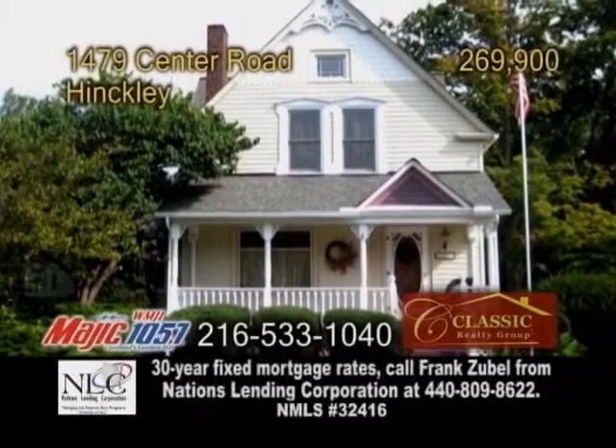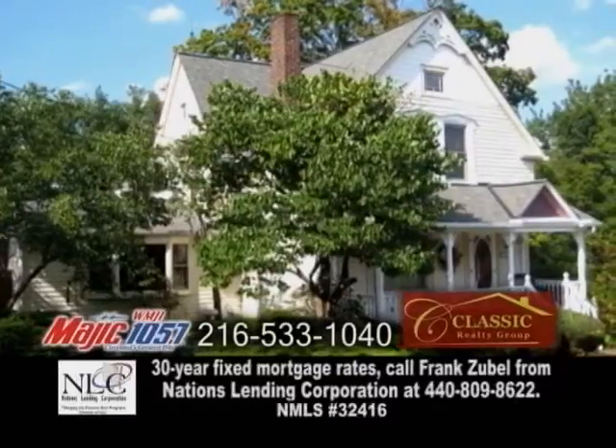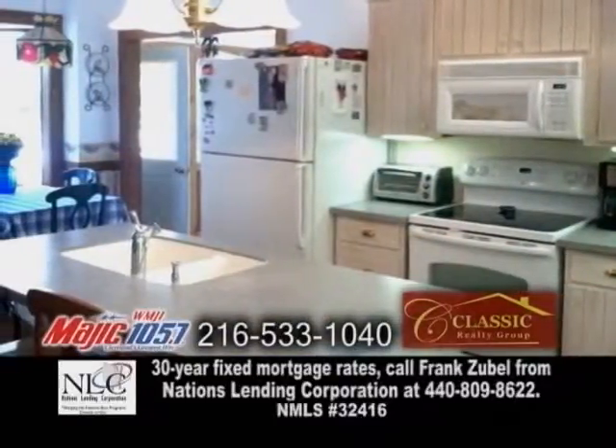A Victorian century home in Hinkley. This home features five bedrooms and two and a half baths. The huge gourmet eating kitchen is equipped with a large island.